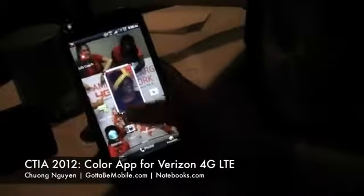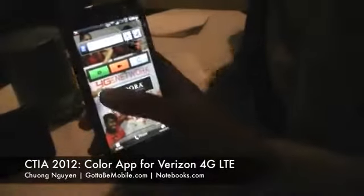Sure. The Color app is set up to benefit customers through streaming online video. So you're going one to many. If you want to broadcast something — if you're at a special event or a convention, like right now at CTIA — you just go ahead and start broadcasting. You can share with your Facebook friends, as many as you want.